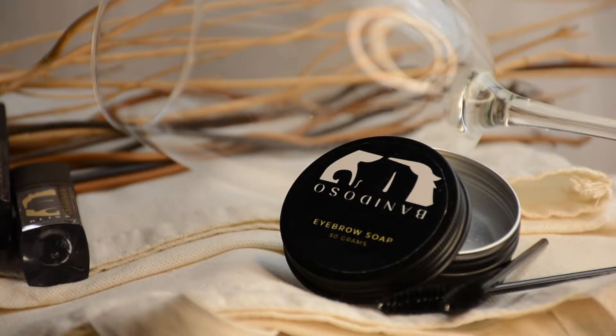Now glow fam, let's start the review. First, let's talk about the packaging of Banidoso's products. When you buy from Banidoso, it comes with a sealed plastic pouch — like a Ziploc in black. Now we're going to look at the Banidoso Eyebrow Soap. It's in a black matte metal container with a sticker on top featuring the Banidoso logo, the product name, and it contains 50 grams. It looks sophisticated, it looks luxury — I am absolutely amazed by this container.